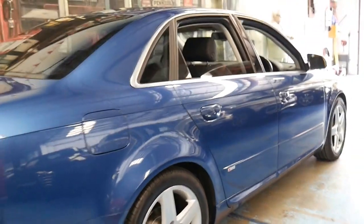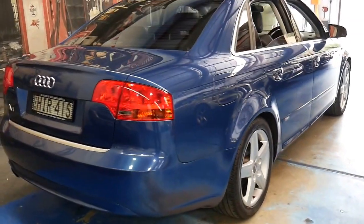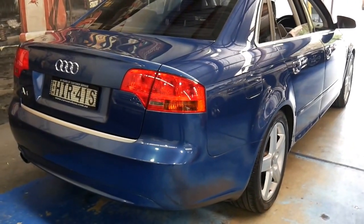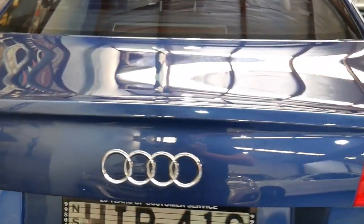I'm sure if you went online you could probably find an A4 from 2006 for less, but I honestly don't think you'll find another one in this condition. We've just given it a simple wash and it's responded beautifully. It's got a very good service history.